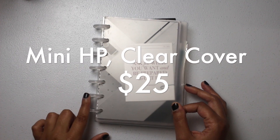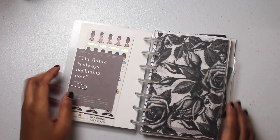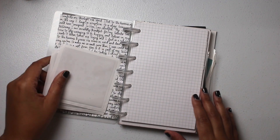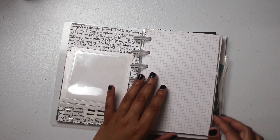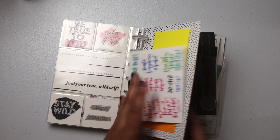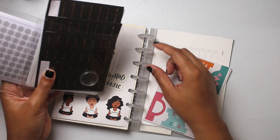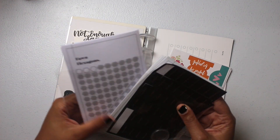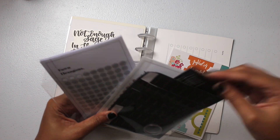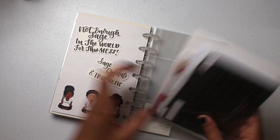Moving on to the $25 items. First is this mini Happy Planner. The cover and discs are from Cloth and Paper, as well as the dashboard and journaling cards. I'm also including gold mine and cocoa budget stickers, vellum, sticky notes, adhesive pockets, stickers already inside the planner, grid paper, Cloth and Paper stickers, an extra disc, a journaling card, a Cloth and Paper card, and three Happy Planner pocket pages. This mini Happy Planner is $25.